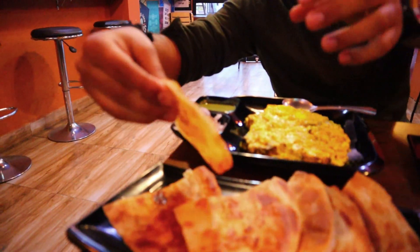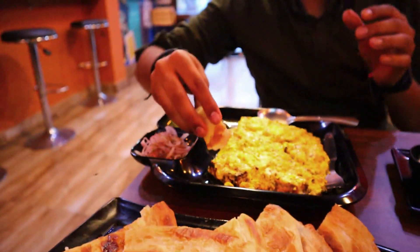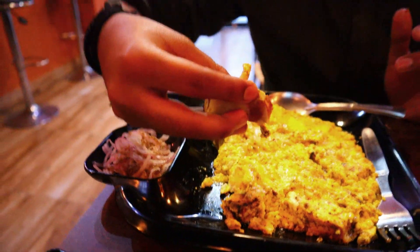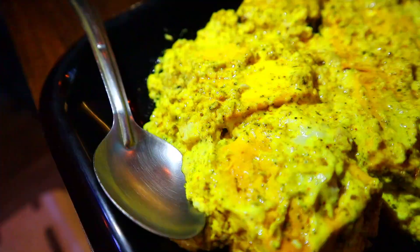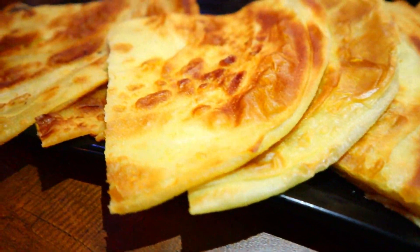First of all, I will start with Paneer Malay Tikka. If you have a lot of food, I will start with one bite first. This is the first bite of Paneer Malay Tikka — the first bite is quite thick gravy. As I told you, this is one of the things that in their menu is thick gravy.